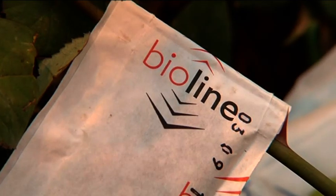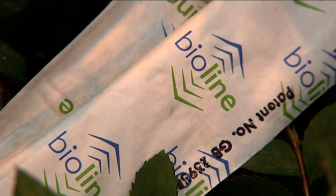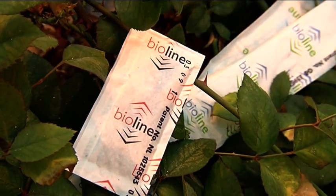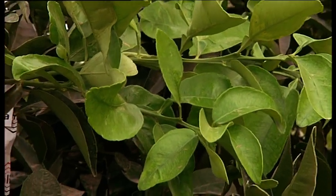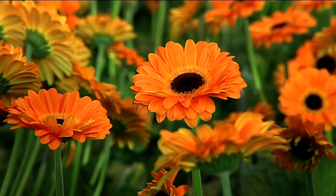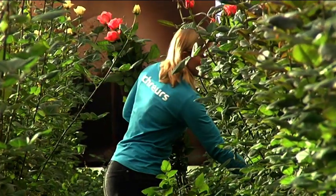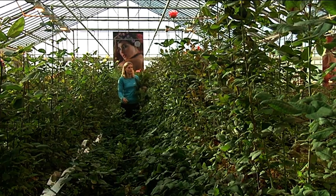The grower has already applied beneficials against a different type of pest, so he needs to ensure these beneficial organisms aren't adversely affected — another reason why using chemicals is not an option. The Gemini sachet isn't affected by rain; water is simply dispelled without damaging the content, making this method also suitable for use on open land. Using Amblyseius Andersoni means employees have less contact with pesticides, and the consumer needn't worry about chemical residues.